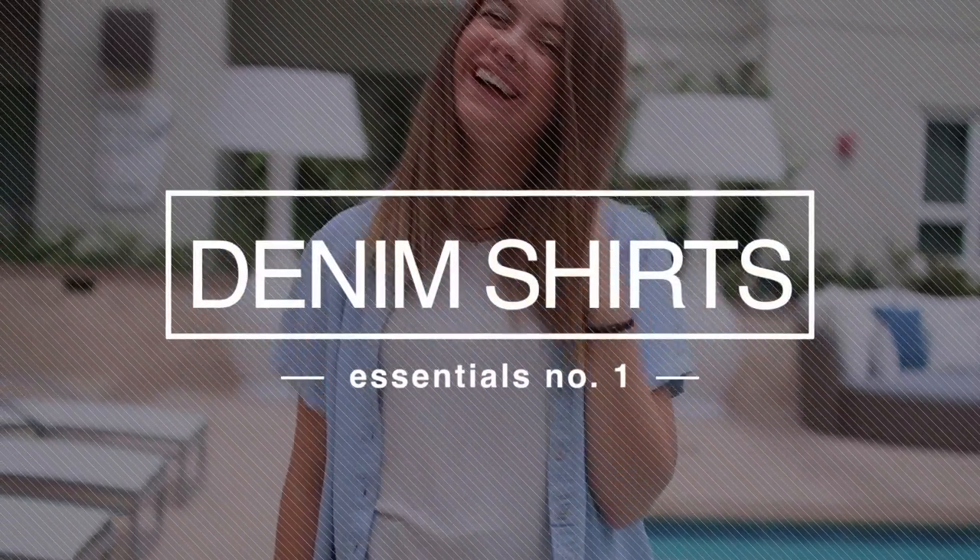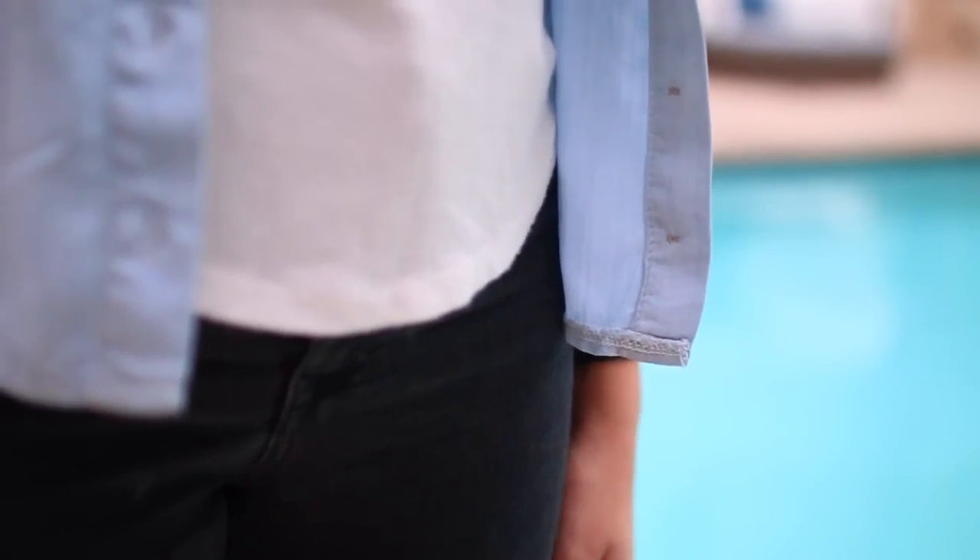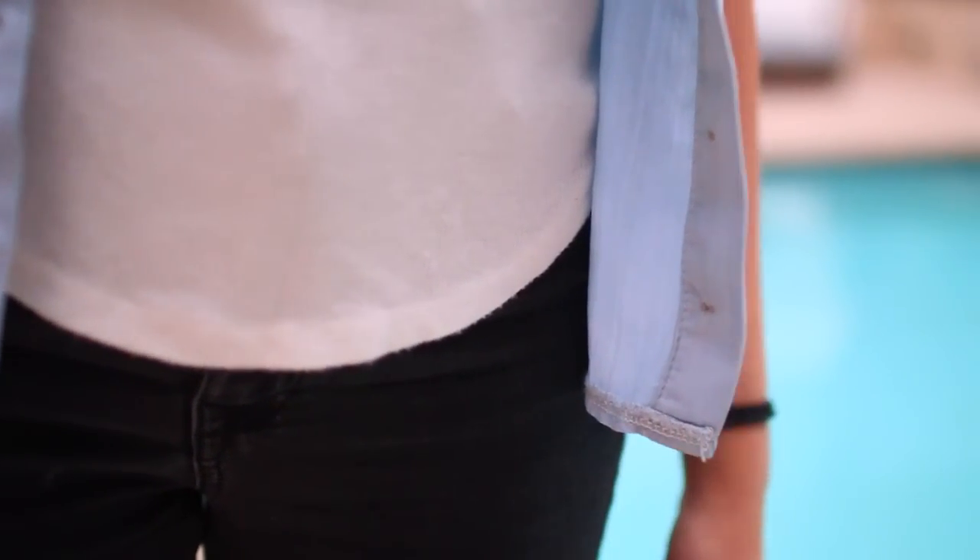My first essential is denim shirts. I've really been into wearing these over top of white t-shirts with a pair of black jeans — I just think it looks so cute. This one is a short sleeve one from Topshop, which I'm actually borrowing from Mia, but I've been wearing it a lot while borrowing it, so thanks Mia.